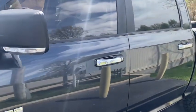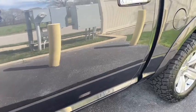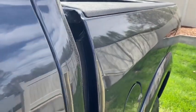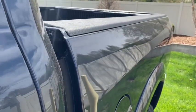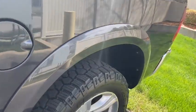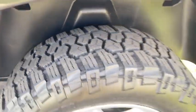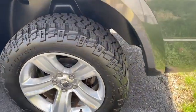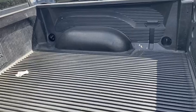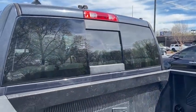It does have tinted windows. Not seeing any dings really on the doors, but if you look down the side of the bed, there are several dings down the top of the bedside. Not terrible from a distance, but they are there — I want you to know they're there. The left rear tire is again in good shape. Wheels appear to be in decent shape. It does have a plastic bed liner and power sliding back glass.